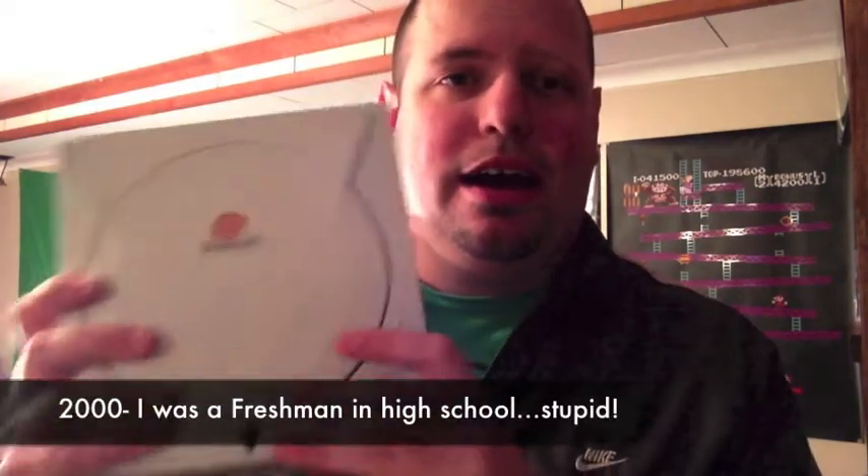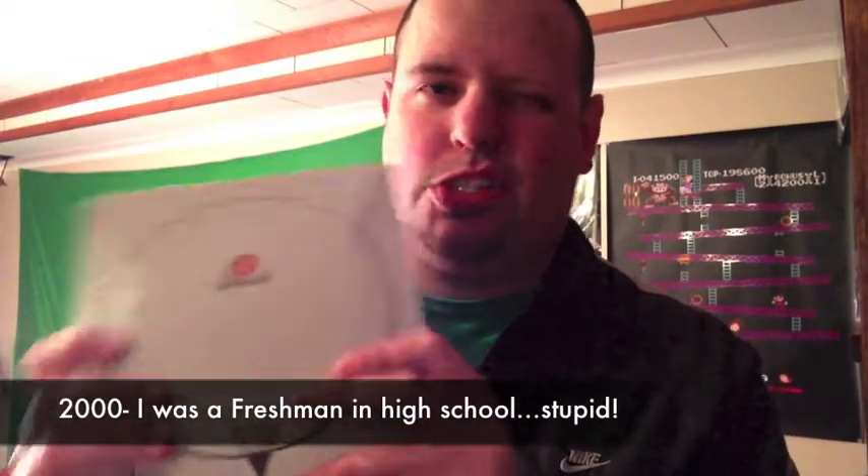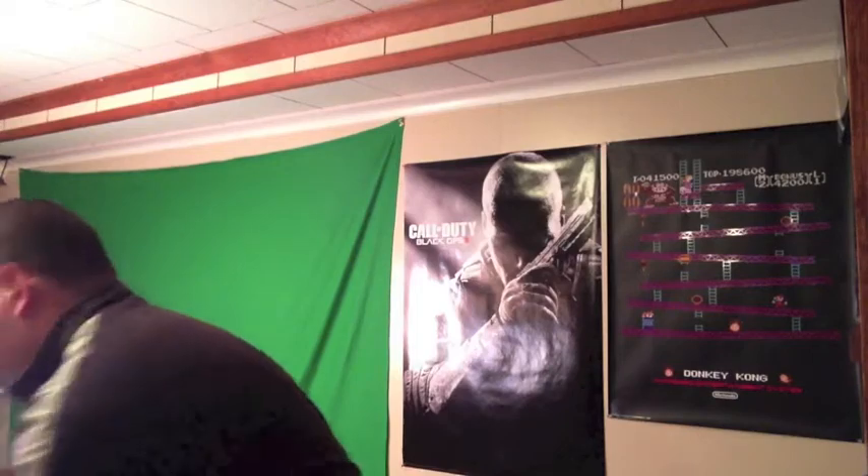Last but not least, I picked up a Dreamcast! I had this as a — I want to say kid, but not really. I think it came out in 1999 or 2000. I was born in '83 so I was in middle school at the time. I got a couple of games for it: NFL Blitz — everybody loves NFL Blitz — I had this game back then so I had to have it. I also got Ready to Rumble Boxing and WWF Attitude. They actually had these in box, which I thought was pretty cool.